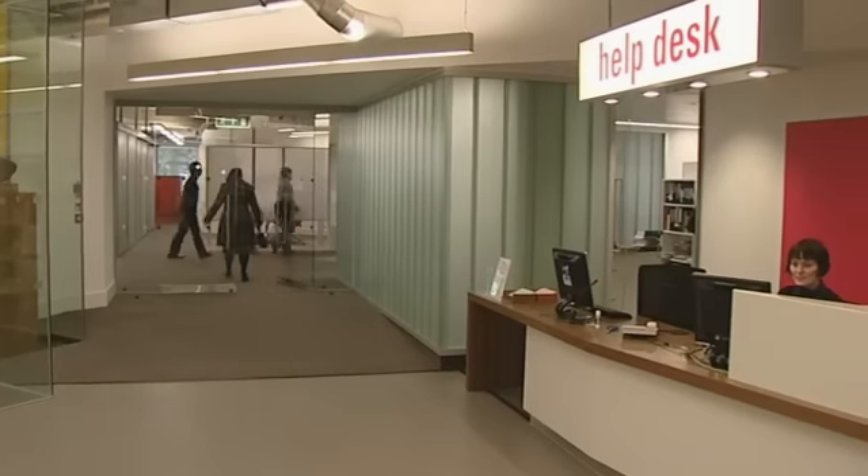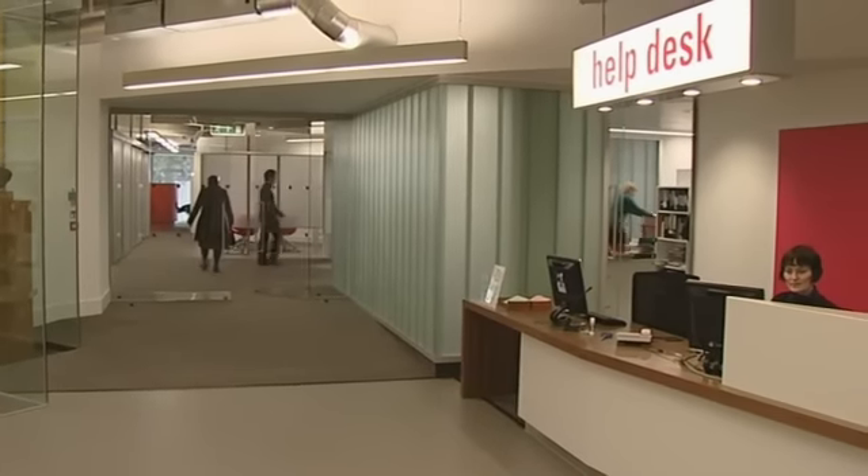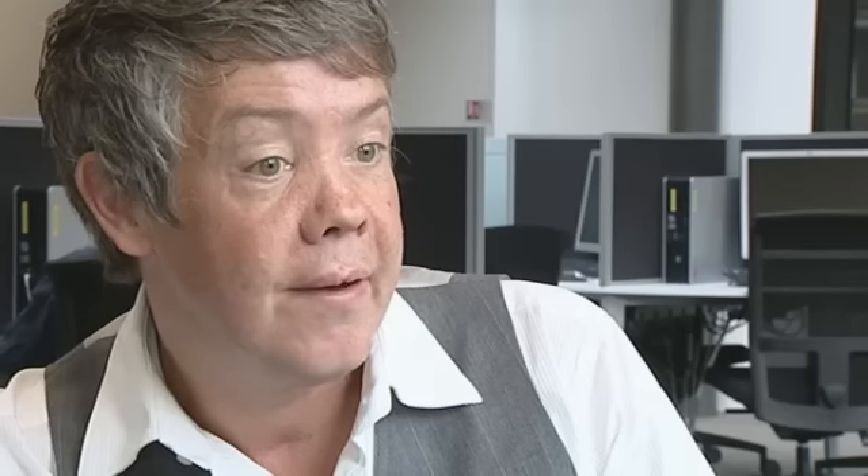It feels very fresh with the colour scheme. One of the key service points is our help desk, where library staff are based and can offer help and advice using both our print and electronic collections, and offer advice on library services both in the building and generally across the campus.